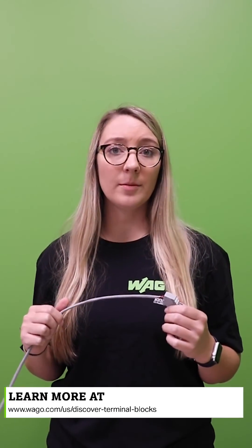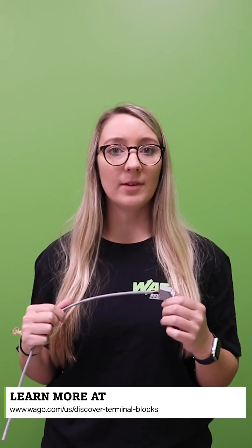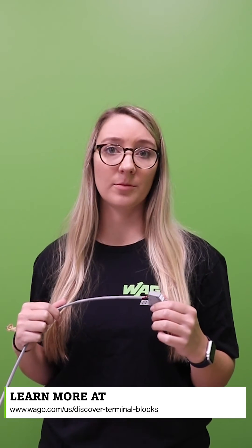To learn more about our Top Job S sensor actuator terminal blocks with pluggable signal level, go to our website at www.wago.com/us/sensor-actuator-terminal-blocks-pluggable. And go to www.wago.com/us/discover-terminal-blocks and go to pluggable to find out which one would be right for your application.